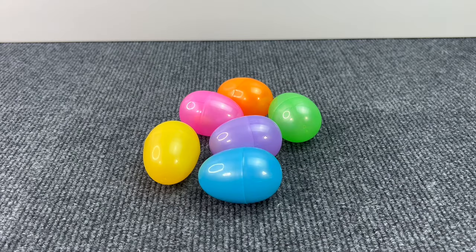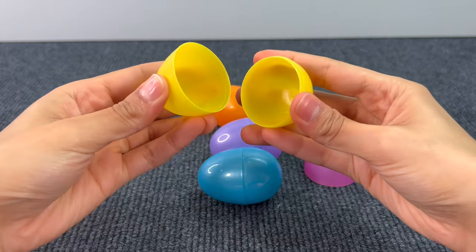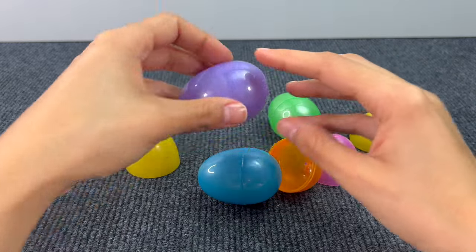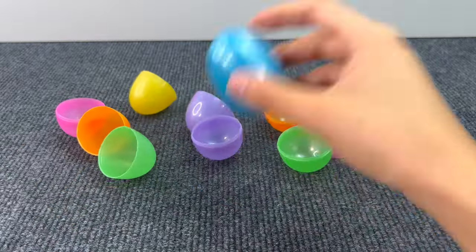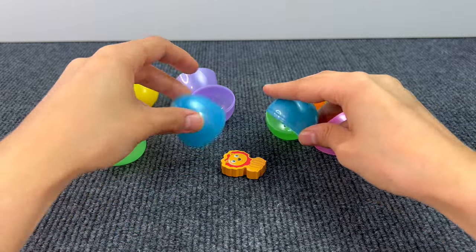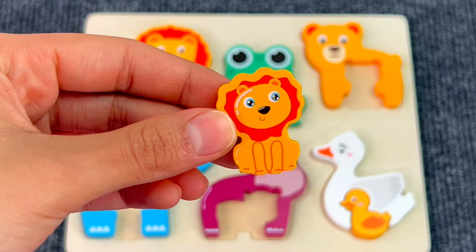Here we have some colored eggs! Let's open them to see if there's something inside. Nothing? Even here, there's nothing. Let's see the green one. I can hear something. And we got another puzzle piece — it's a baby lion! Let's put the baby lion on the board.